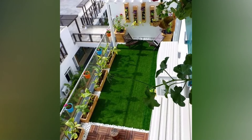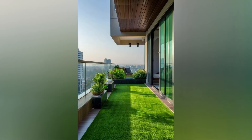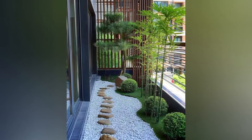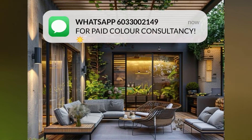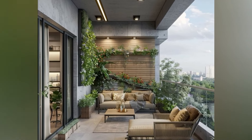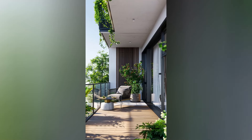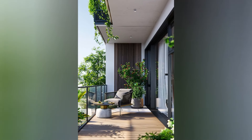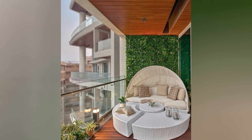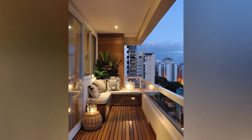While designing, practical considerations should not be overlooked. Make sure to check the weight capacity of your balcony, especially if adding large planters or furniture. Opt for materials that are weather-resistant to ensure longevity — this applies not just to furniture but also to textiles and decorative pieces. Use low-maintenance plants and materials to ensure your balcony remains beautiful with minimal effort.